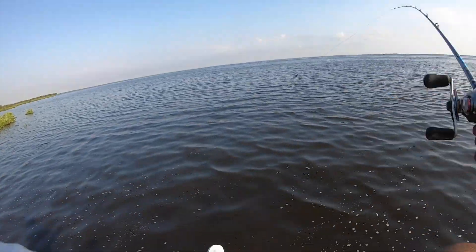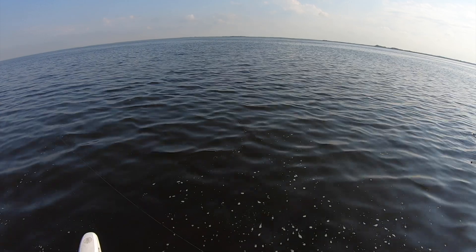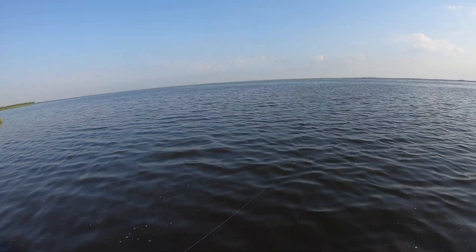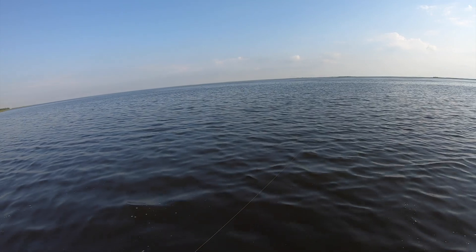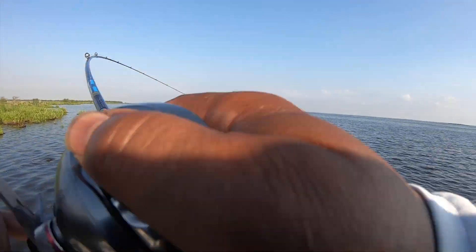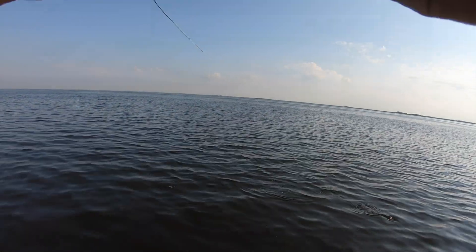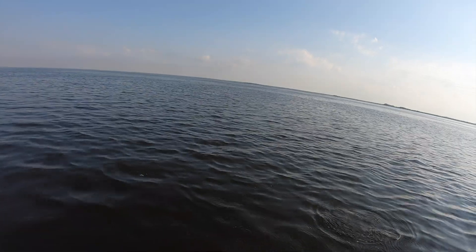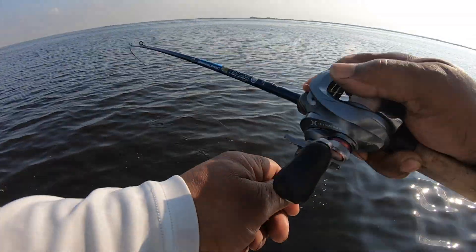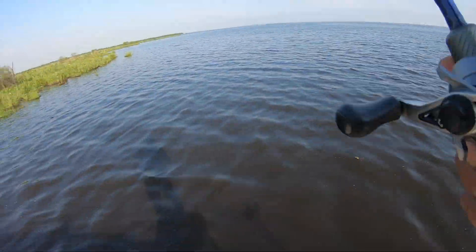Oh, look at that — school of redfish. Got one of them to come back and eat it. There was like ten redfish in that school. They're all small, but still ten redfish swimming in a pack. Found one greedy one.